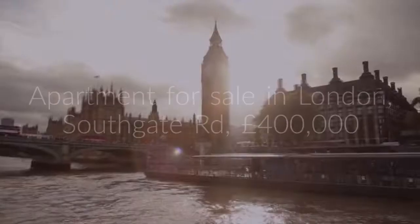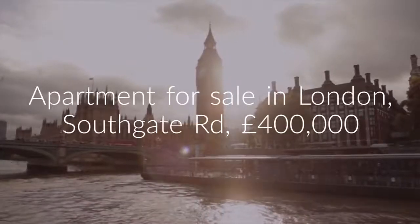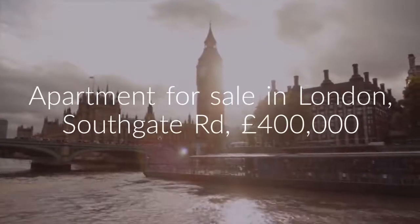Cribscan presents this charming property for sale in London. One bedroom flat for sale. Southgate Road, Islington, N1.